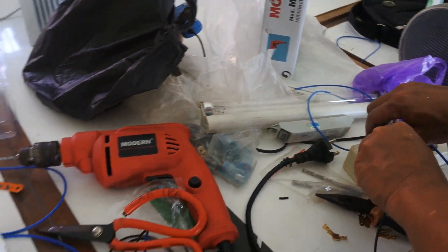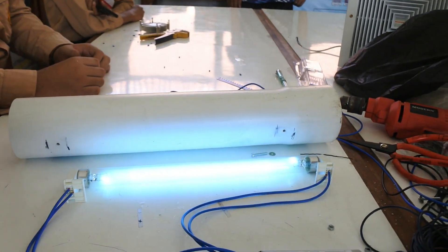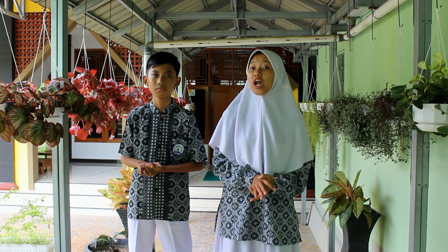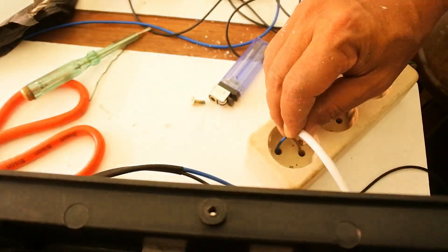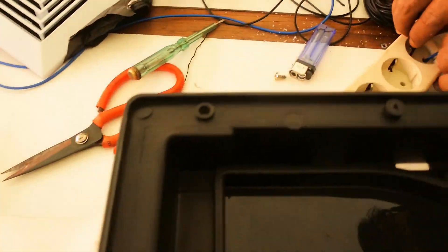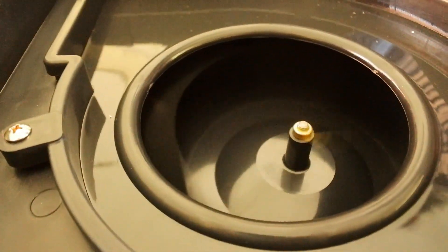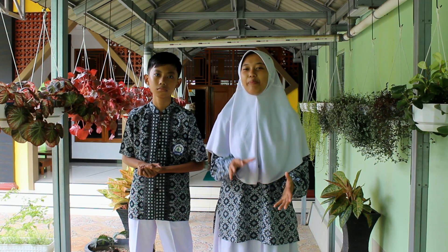We call this tool the low-cost automatic air decontamination device. It is designed with a very simple design using a timer for automation, without complicated coding, so that it can be made by anyone easily. The tools and materials used can be purchased at simple electronics stores at very affordable prices.